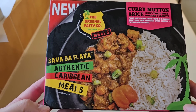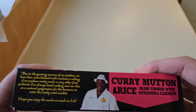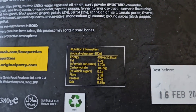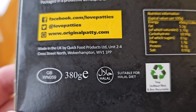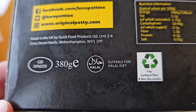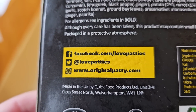So this was £3.99 — I'll double check, but I'm sure it was £3.99. I just looked at the receipt and yes, it is £3.99. It's authentic Caribbean meals. Let's go round the back and get straight in. There's some nutritional information there — if you want to pause and look at that in more detail, go ahead. GB sticker, 380 grams. It is suitable for a halal diet. You can find it on Facebook, Twitter, and the website.